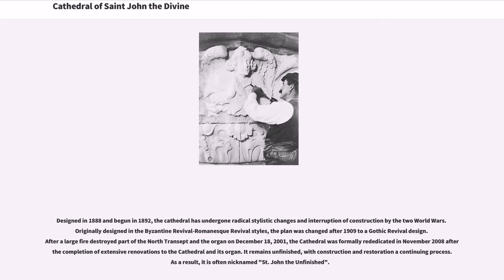Designed in 1888 and begun in 1892, the cathedral has undergone radical stylistic changes and interruption of construction by the two world wars. Originally designed in the Byzantine revival and Romanesque revival styles, the plan was changed after 1909 to a Gothic revival design.